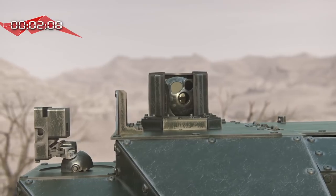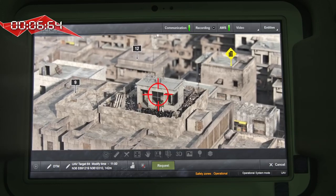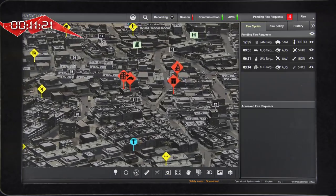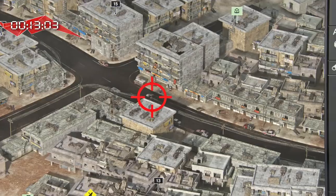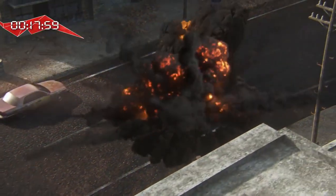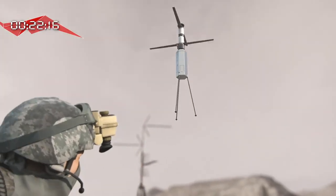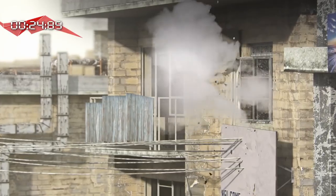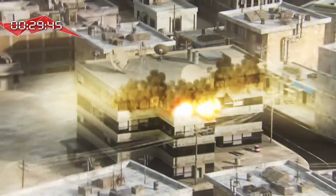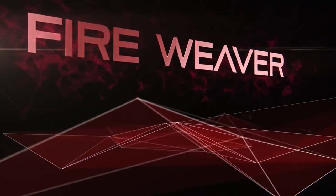See how in real-time action the sensors detect and identify the targets. Fireweaver selects the optimal shooters and marks the targets to the shooter's sight. As a result, all the attack processes are completed simultaneously in an unprecedentedly short time, with different shooters from different locations simultaneously neutralizing different targets within a few seconds. This can only be achieved today with Fireweaver.